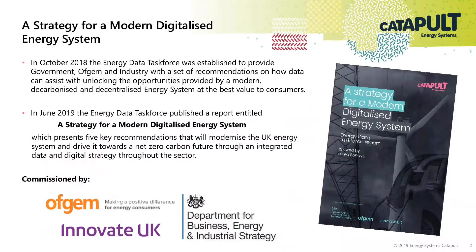A short recap on what is the Energy Data Task Force. It was launched in October 2018 and delivered its recommendations in June 2019 with a report called A Strategy for a Modern Digitalised Energy System. It presented five key recommendations to help the UK energy system drive towards its net zero carbon future and was commissioned by Ofgem, Innovate UK and the Department for Business, Energy and Industrial Strategy.